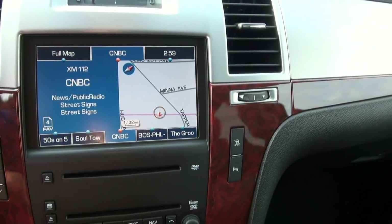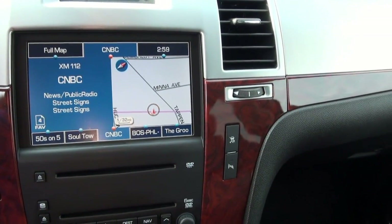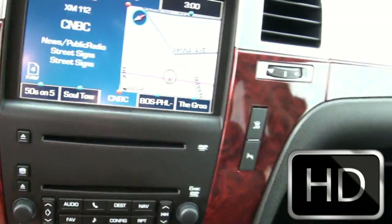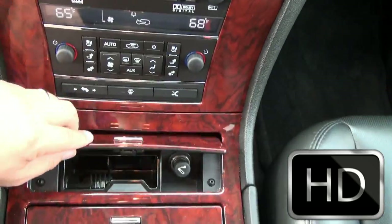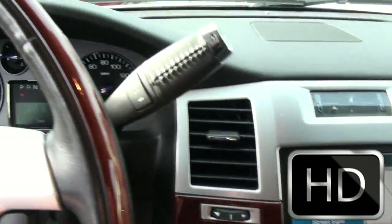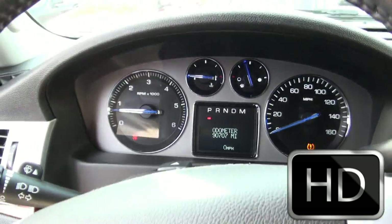I don't know if it's functioning or whatever, but I don't think it's that much to subscribe to. It has the adjustable pedals, cup holders. This one is 90,000 miles on the odometer.